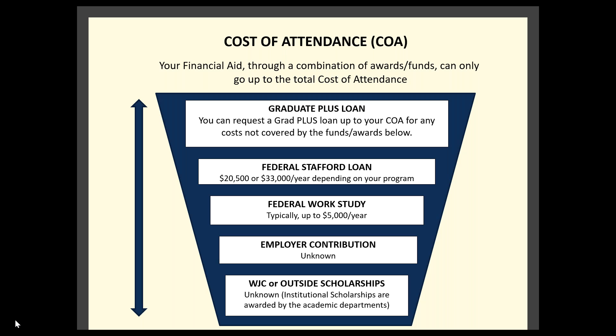All aid can only go up to your cost of attendance, which includes the budget items mentioned previously. Self-help aid is factored in first, then the Stafford Loan, and then the maximum PLUS Loan amount you can request is the difference between the total cost of attendance and all other aid. We ask that you wait to submit your PLUS Loan request until you know how much you'll actually need, so you don't request too much.